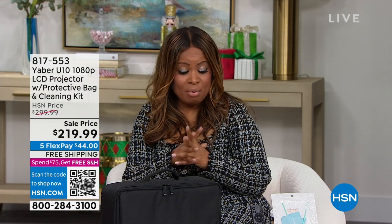Or if your house was like my house growing up, it was the house that all the kids loved to hang out at. My parents' house — we have for you from Yeaber a brand new indoor-outdoor projector. And we've got an amazing price on this.